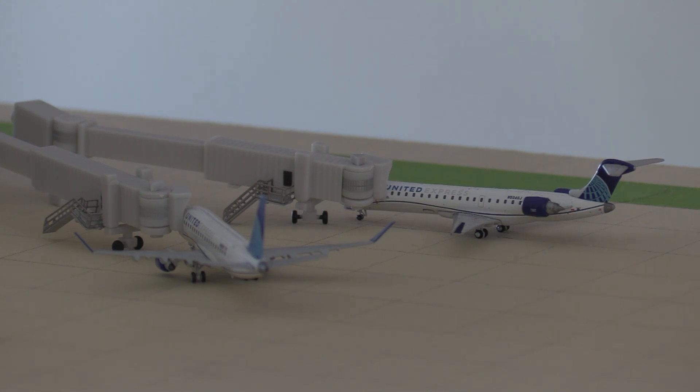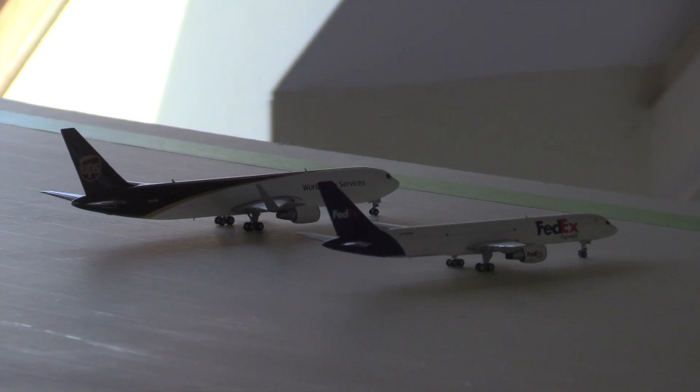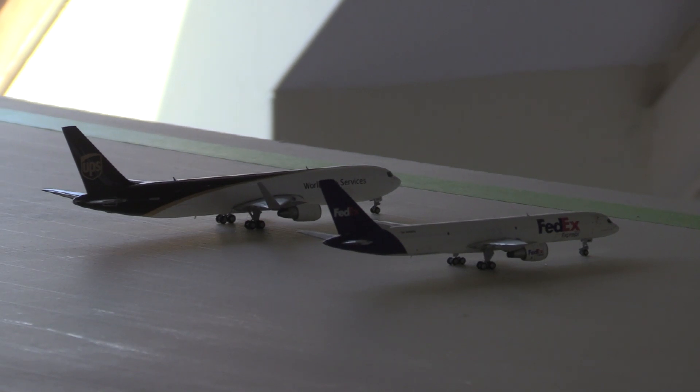Moving on to cargo — it's a little backlit, but on the left we've got a UPS 767-300 heading out to Louisville, and then on the right we have a FedEx 757-200 heading out to Newark.